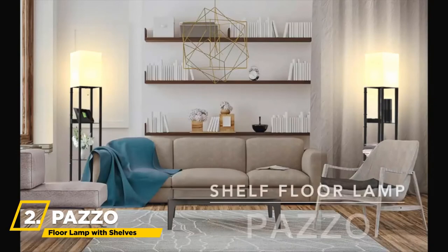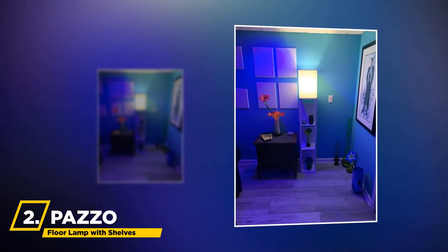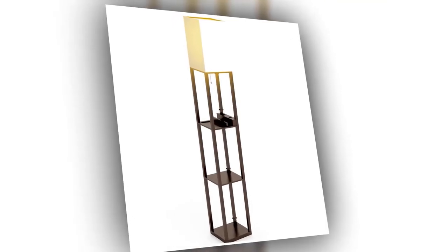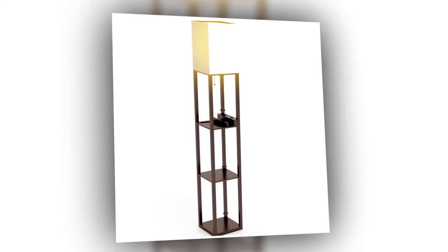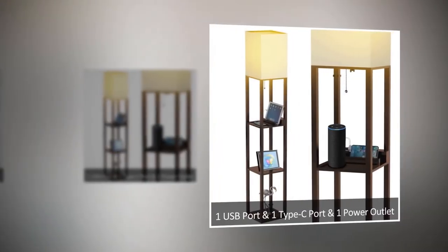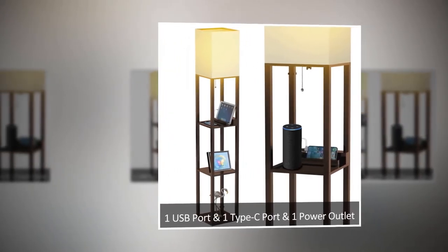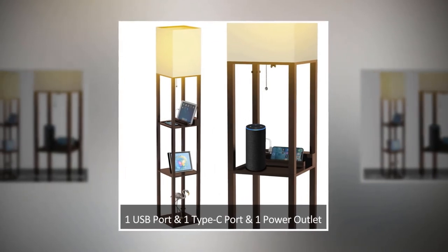Furthermore, we have the PASO Floor Lamp with Shelves. These floor lamps are made from solid wood with a stable structure — strong, durable, and sturdy. The 1.5-inch thick high-density beech frame can support up to 30 pounds of daily necessities, including books, plants, or vases. The latest version features two charging ports — one USB and one Type-C — as well as a power socket that can charge three devices like a cell phone, tablet, or speaker simultaneously.